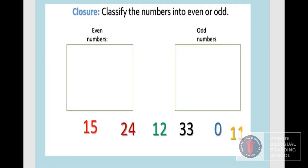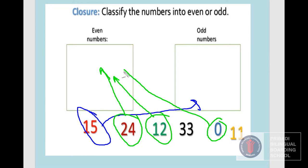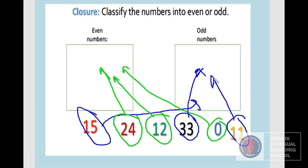Let's put the numbers into even or odd. 15 — is it an odd number or even number? Yes, 15 is an odd number. 24 — is it an even number or odd number? 24 is an even number. How about 12? 12 is an even number. How about 0? Of course, it is an even number. How about 33? 33 is an odd number. How about 11? 11 is an odd number.